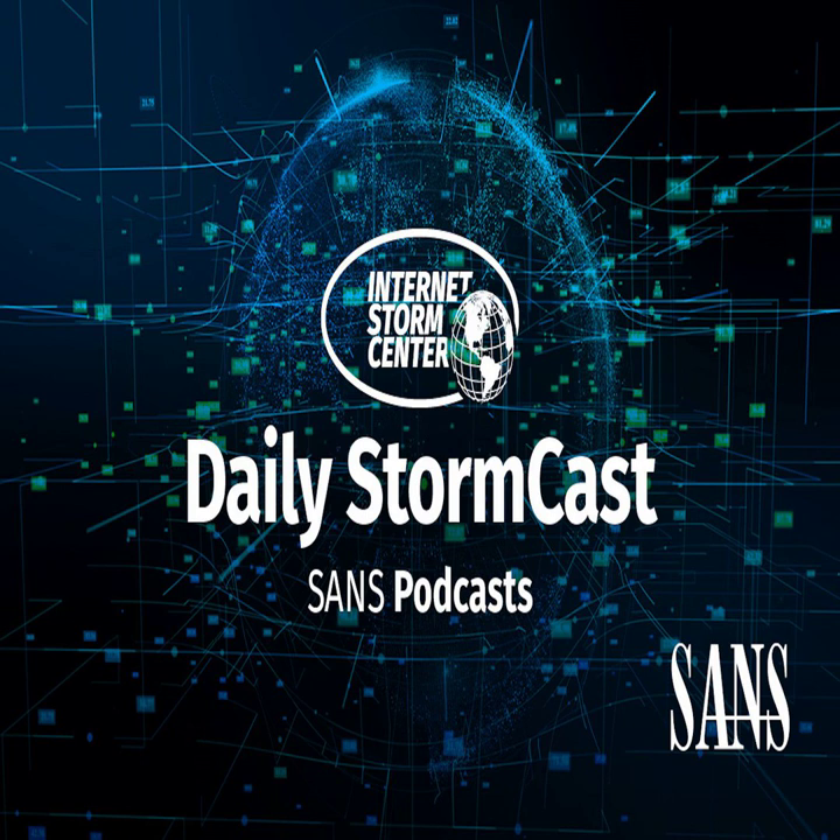Hello, welcome to the Wednesday, January 5th, 2021 edition of the SANS Internet StormCast. My name is Johannes Ulrich and today I'm recording from Jacksonville, Florida.